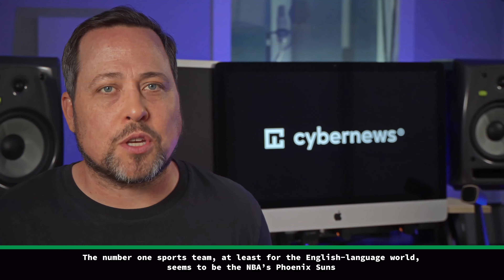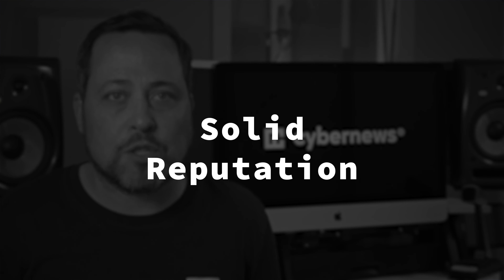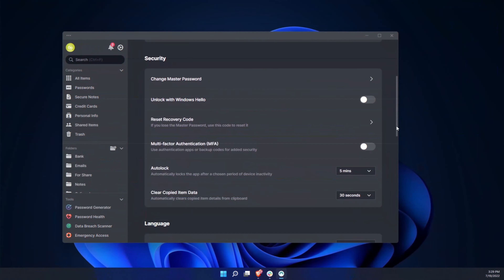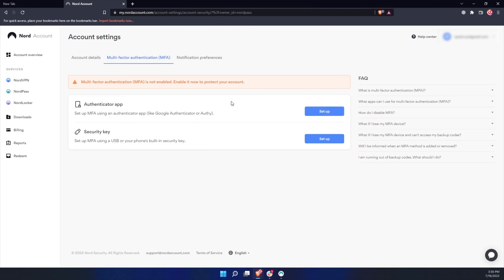Then there's the other security practice stuff, which is invaluable, like multiple authentication methods, solid reputations, and audits. No one should really answer yes to whether password managers are secure without these additions. When it comes to authentication, I expect 2FA at the very least. NordPass actually has several MFA methods, which is a positive change seeing as they were previously using only email or authentication apps.